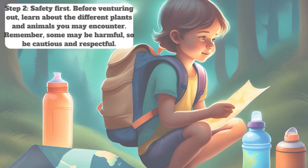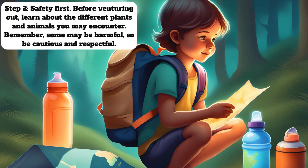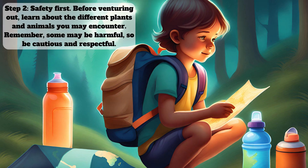Step 2: Safety first. Before venturing out, learn about the different plants and animals you may encounter. Remember, some may be harmful, so be cautious and respectful.